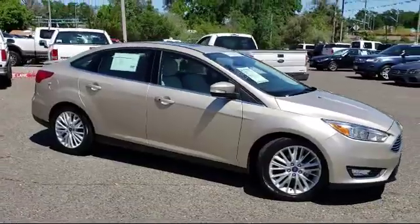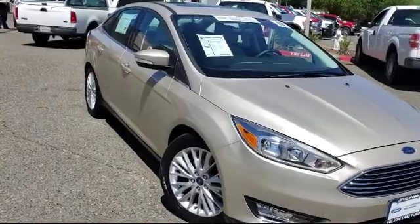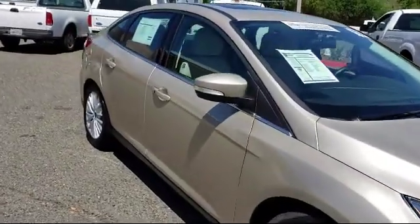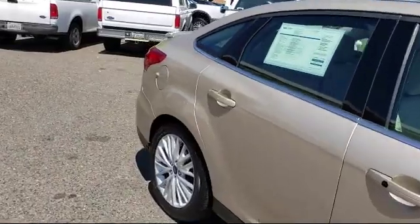And comes equipped with rear spoiler, parking sensors, keyless entry, rear view camera, heated front seats, Sirius XM satellite radio, and tire pressure monitoring system.